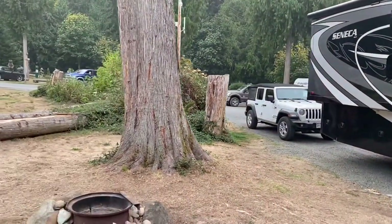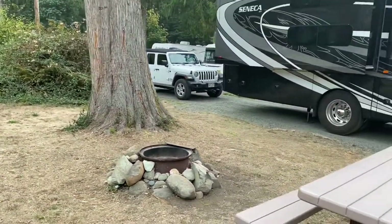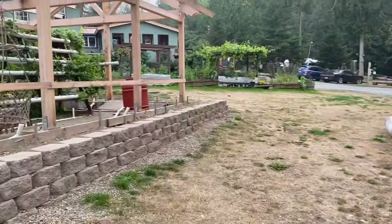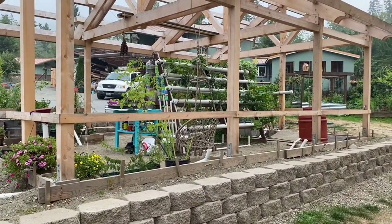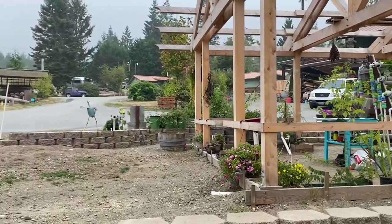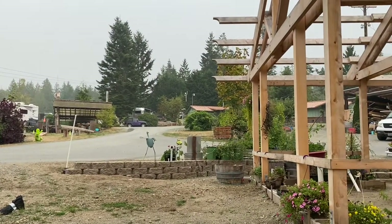Site 9 is nice because you have this big open space here where there's a picnic table and we have a fire pit. Right across from us is the communal garden where you can just come and pick any fresh fruits or vegetables that you want and keep, which is super cool.